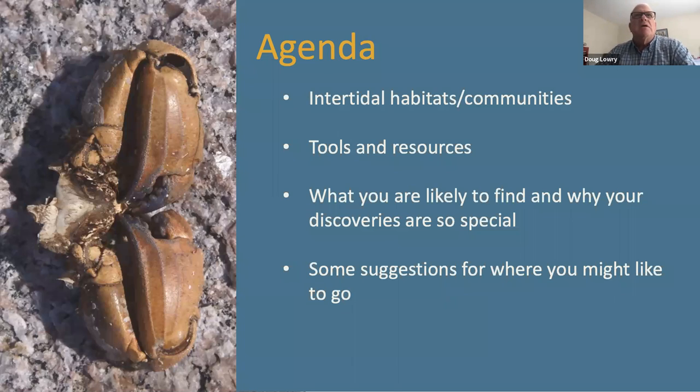Here is an agenda, and we'll stick to this pretty closely, though some of it will overlap. We're going to start with intertidal habitats and communities — describing the differences between some of the unique coastal environments we have along the coast. We'll provide a few tools and resources to enhance your experience as you visit the shore, go through photographs of what you're likely to find, and discuss the unique adaptations of creatures and plants found along our coastline. We'll finish by talking about some places along the Massachusetts coast where you might find great beachcombing.